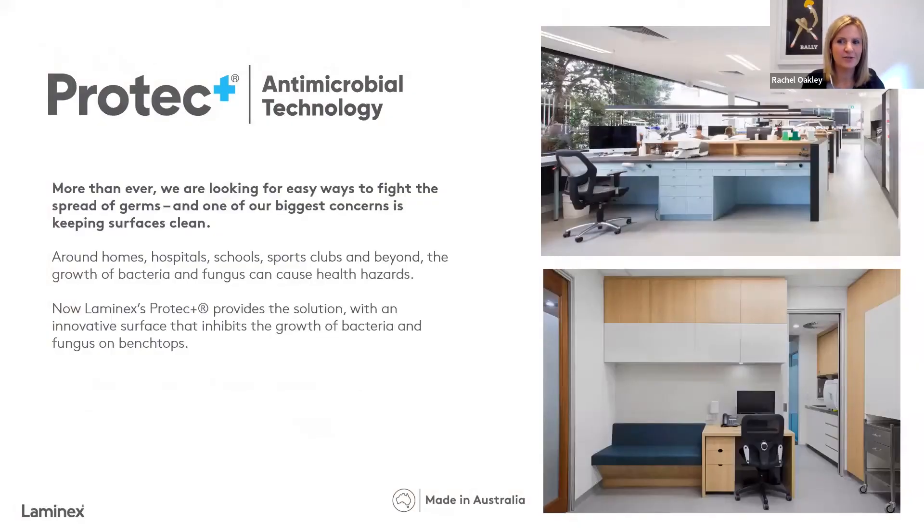Not so new but definitely relevant given the times is something called Protect Plus — an antimicrobial technology. It's an addition to our range of high-pressure laminates, whether that's our natural chalk nuanced finish, our Absolute Matte range of high-pressure laminates, or our multi-purpose compact laminates. All of those great products made right here in Australia have been engineered with this addition that essentially inhibits the growth of bacteria and fungus and fights the spread of germs. Whether that's for homes or commercial spaces, it's a really great product feature and benefit worth considering for your next project.